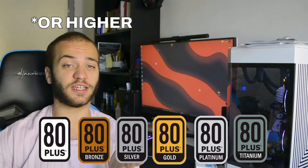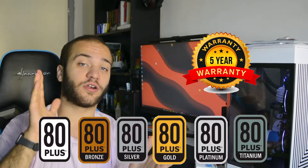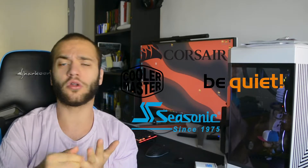If your PSU has an 80 Plus certification and an extended warranty of more than 5 years, those are good signs it might be a quality unit. But if you want to be 100% sure, I would recommend something from Seasonic, Be Quiet, Corsair, Cooler Master, or other reputable brands. Once again, if you have any doubt, leave a comment down below and I'll help you out.